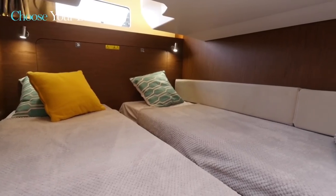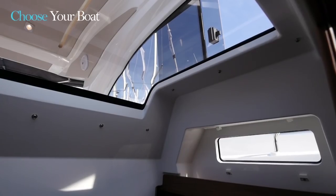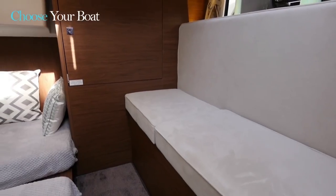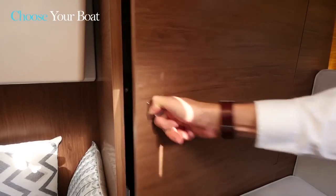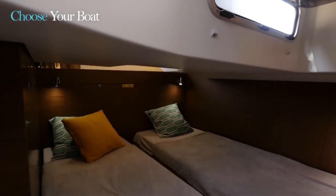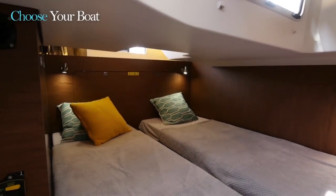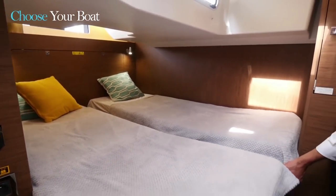The aft cabin is also very bright thanks to the skylight, but also to the long hull window above the sofa. Under this sofa, there is a large storage locker, and located at the back of the cabin, a handsome wardrobe. One enjoys the full-height ceiling at the entrance to the cabin, and the two large single berths that are convertible into a double berth, with storage underneath.